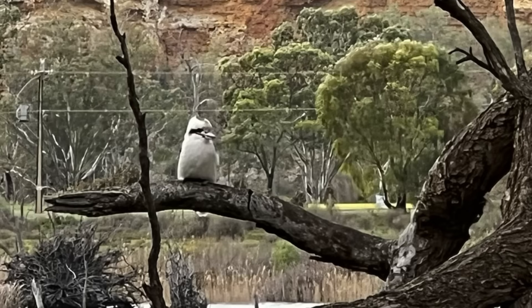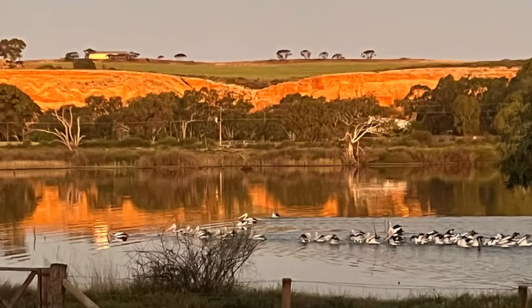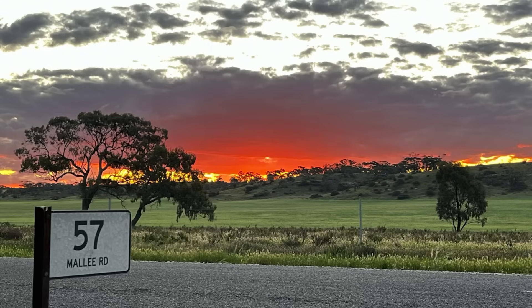Once the sun starts going down in the evening, it glows those cliffs up bright orange and we get purple, orange, and pink skies. It's a really, really nice place to spend your time.